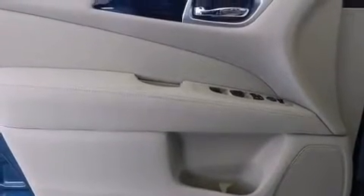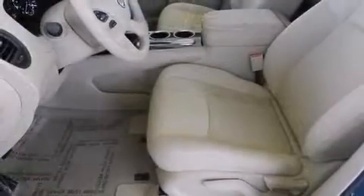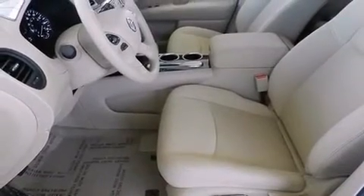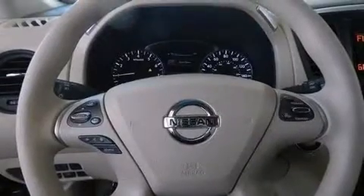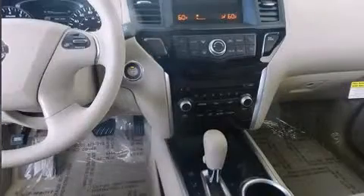Third-row seats expand the maximum passenger capacity to seven. Audio features include a CD player with MP3 capability, steering wheel mounted audio controls, and six speakers providing excellent sound throughout the cabin.